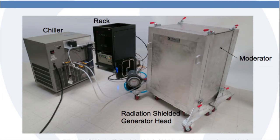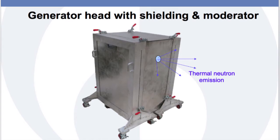Adelphi's new generator is well-suited for materials analysis, radiography, medical isotope production, and the teaching of nuclear physics, to name only a few applications.